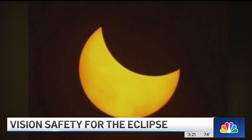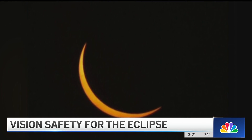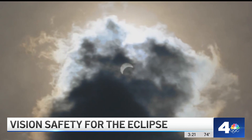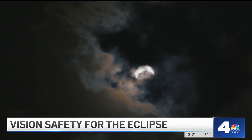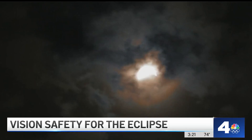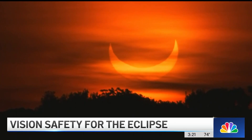Dr. Mangani also recommends against taking your eclipse glasses off at any point during the event. Some people on social media are talking about doing just that right as the sun is completely blocked. He says there's really no way to tell when that dangerous light is going to be coming back, so it's best to play it safe, keep your glasses on the entire time — or better yet, just watch the eclipse on TV or on a streaming website like the one that NASA is offering.